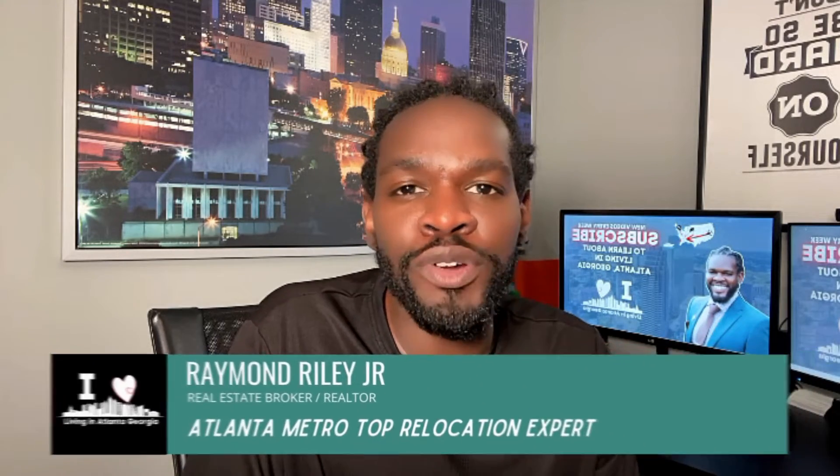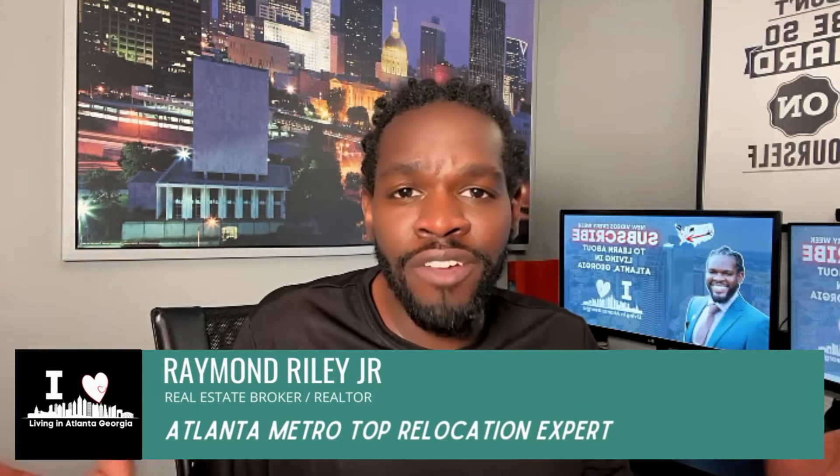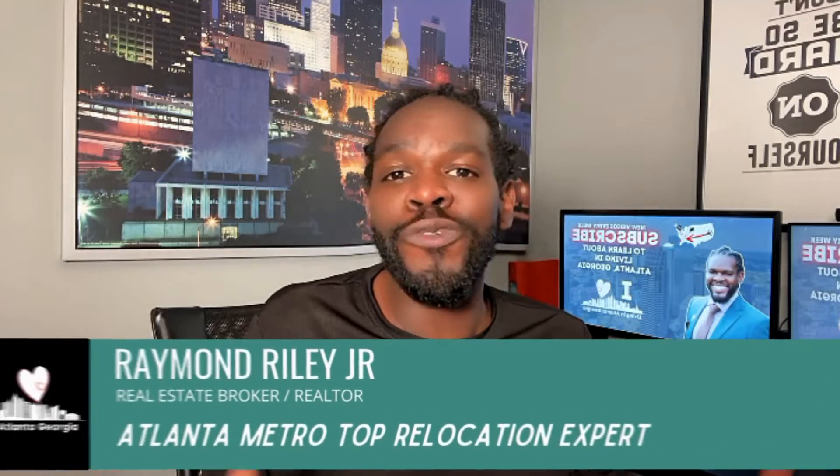Welcome back to the channel. If this is your first time, my name is Raymond and I am a real estate broker here in Atlanta. I help people just like you move to the Atlanta, Georgia area and surrounding suburbs. I also work with clients already here in Atlanta to purchase real estate, sell their current real estate, and purchase new real estate. Any real estate concerns for the Atlanta metropolitan area, including Savannah, Augusta, Macon, and Columbus — I am your guy. All my contact information will be in the description below.